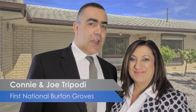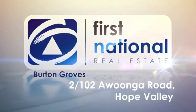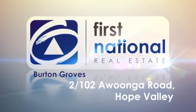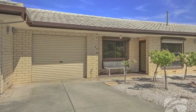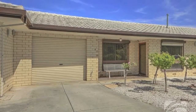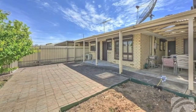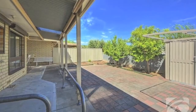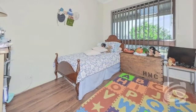Hi, I'm Connie Tripodi and I'm Joe Tripodi from First National Real Estate Burton Groves. Are you looking for a first home or an investment? Then this may be the home for you. Especially updated to suit the retiree, this fabulous home unit situated in a well-maintained small group of five would also suit investors looking to increase their property portfolio, and represents a great starting point for the first home buyer.